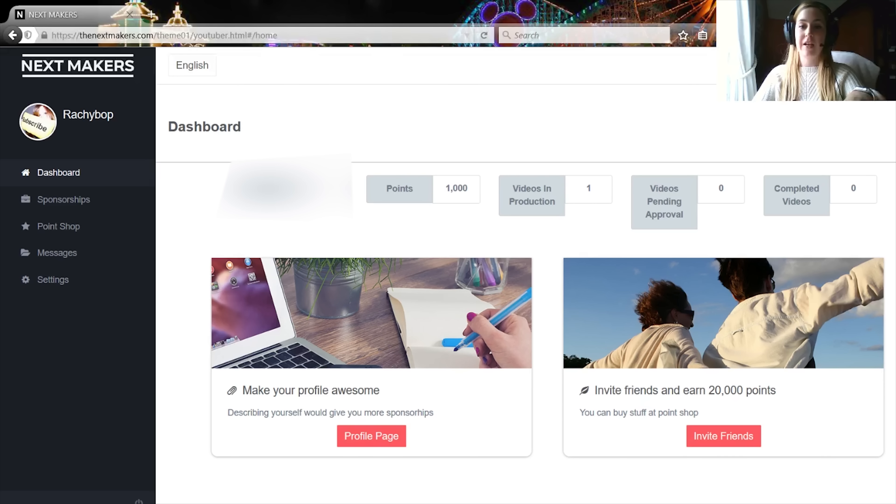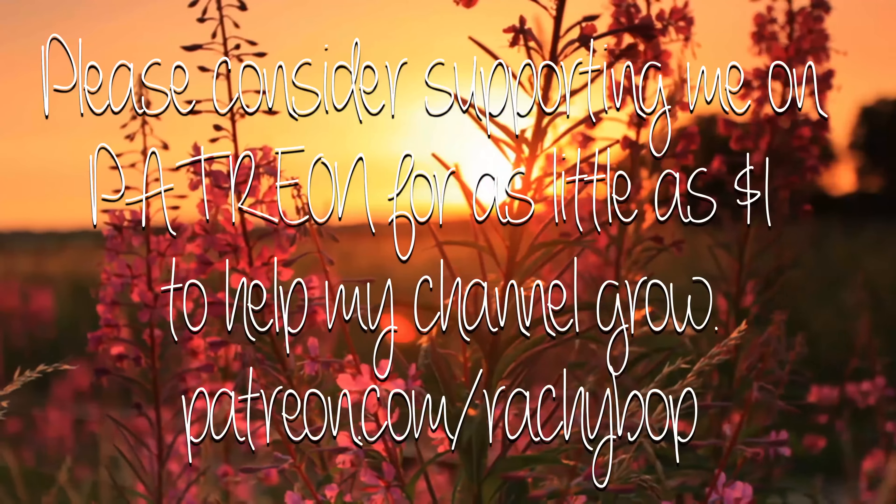I would say that thenextmakers.com is really good and it's just as good as any other out there, but it's definitely in its early stages, so I'm going to give it four out of five. I hope that in a few months time when it's all bulked out and there's plenty of people on there, and the word is out — which videos like this will help with — that they will be up to the top standard that's out there at the moment.